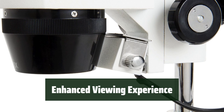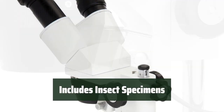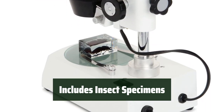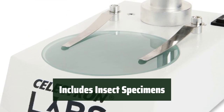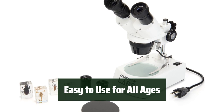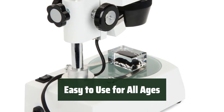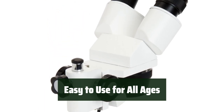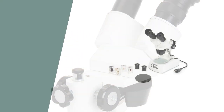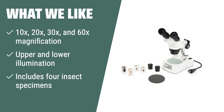The transparent stage is for bottom illumination, while the black and white stage plates offer additional options. The Celestron Stereo Microscope also includes four insect specimens to observe, making it ideal for introducing science and exploring insects. Versatile and suitable for hobbyists and jewelers, this microscope requires minimal setup and sample preparation, and provides clear and detailed 3D views. What we like: if you are looking for a microscope with a full range of magnification options and additional stage plates — which also includes four insect specimens for observation — you should consider this.